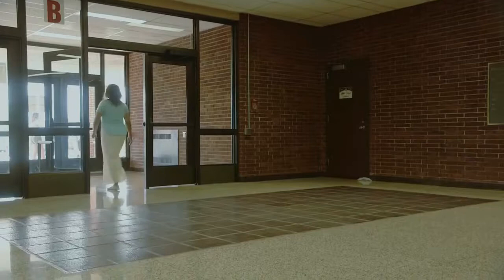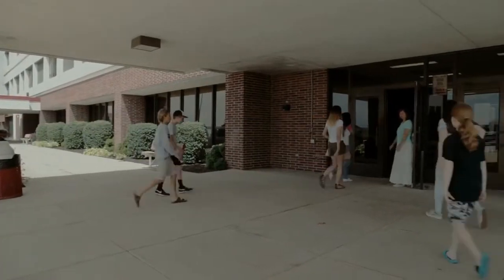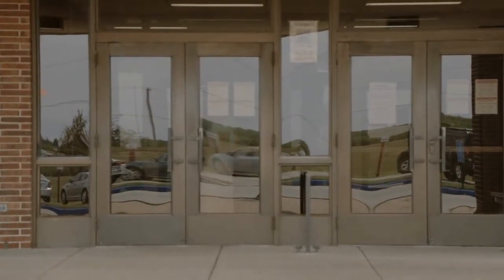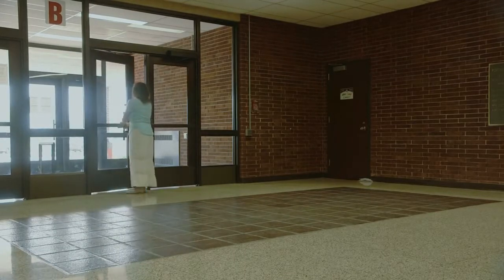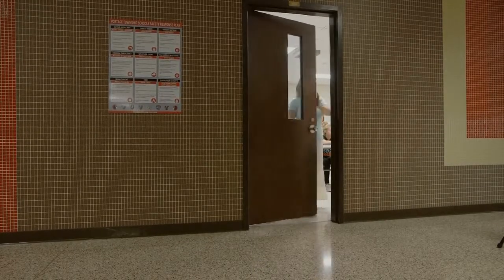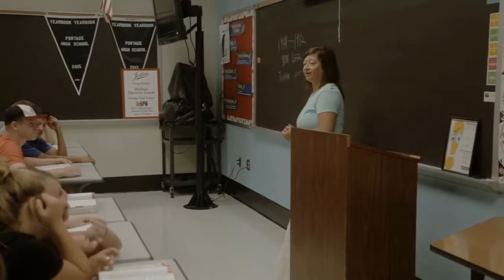A lockout would be initiated if there was a violent person or an incident within the community near your school. When a lockout occurs, students and staff should come back into the building and ensure any exterior doors in your vicinity are secure. Increase your situational awareness and account for students. Lockouts are typically called by law enforcement officials or district personnel. The goals of a lockout are to get all students and staff inside the building and lock all exterior doors. In most cases of a lockout, it will be business as usual once inside the school.